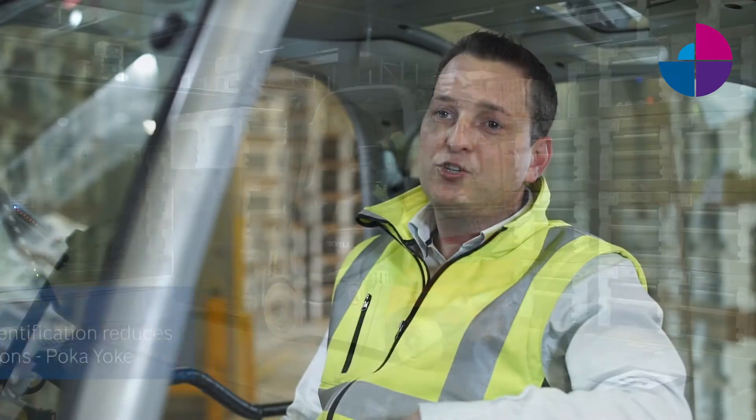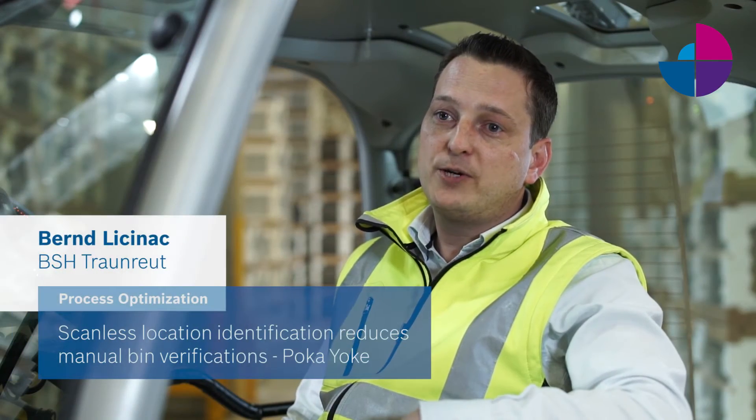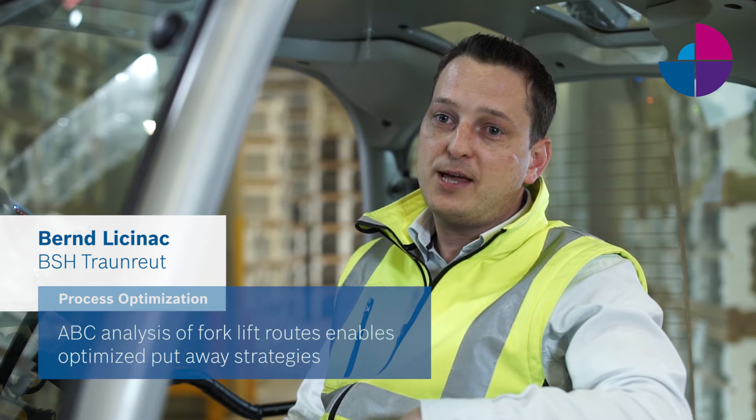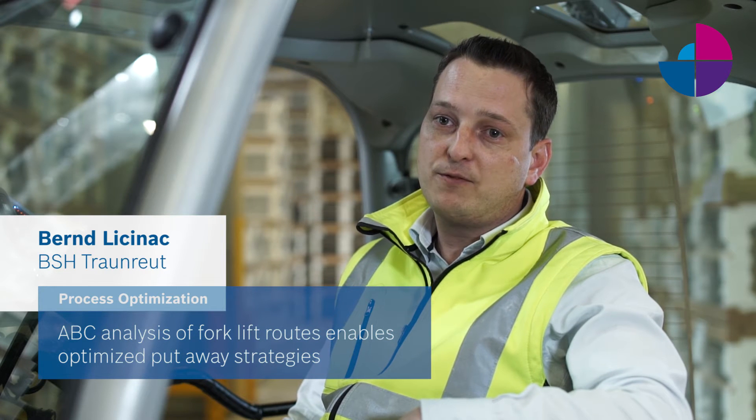Scanless location identification helps us to reduce manual bin verifications. This poka-yoke brings our high quality to the next level. Based on the ABC analysis of our forklift routes, we can optimize our put-away strategies.